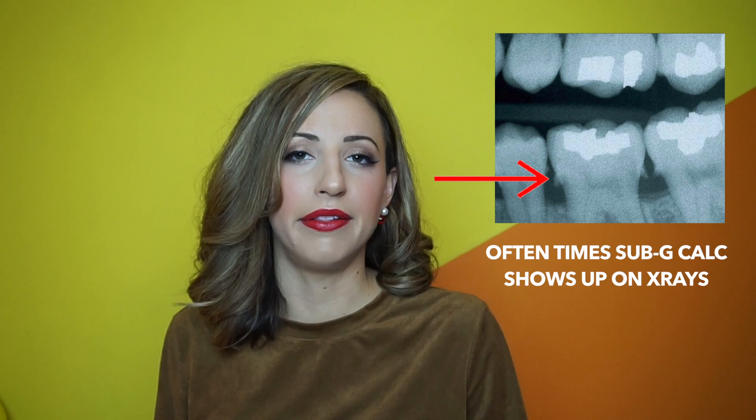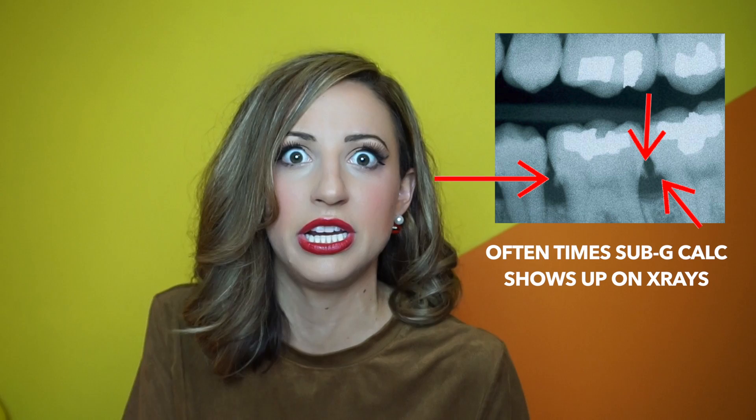Unlike plaque, tartar is a mineral buildup that's fairly easier to see if it's above the gum line. Now, if your tartar is below the gum line, you definitely won't see it, but you may need something like a deep cleaning or an SRP — scaling and root planing — something where we can clean it from underneath the gums. Because tartar eats away the bone, and we don't want bone loss.